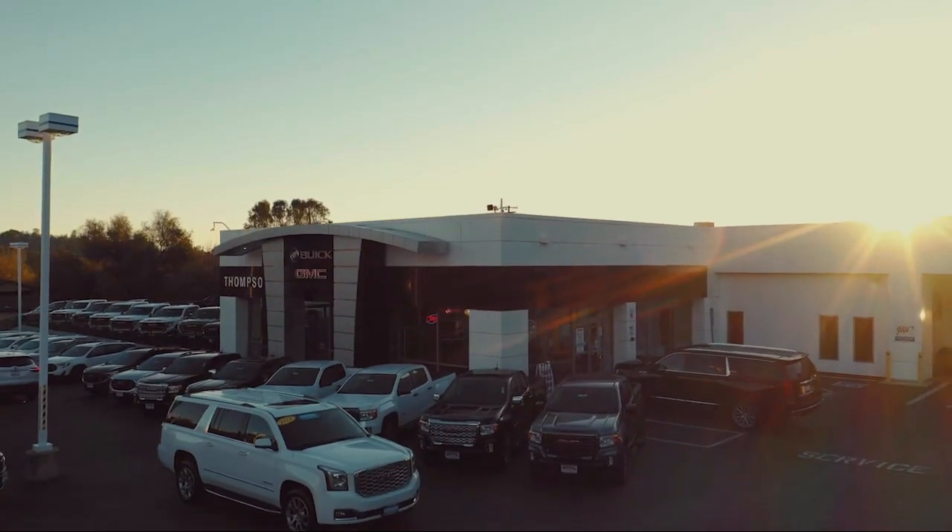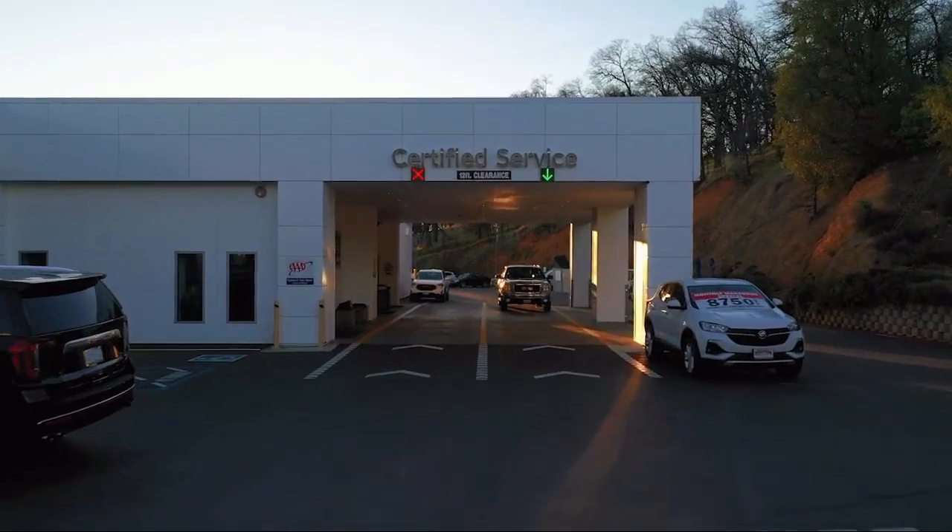So give us a chance to be part of your family today, and come visit us here at Thompsons Buick GMC.